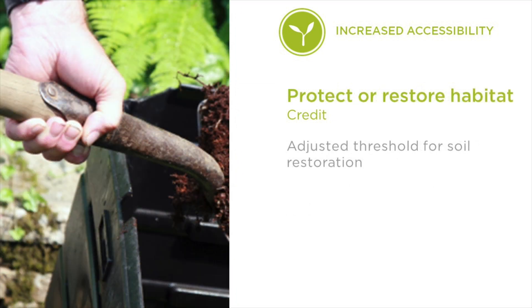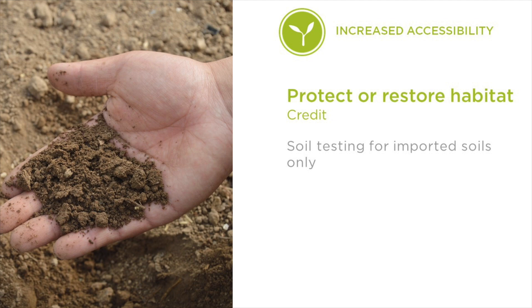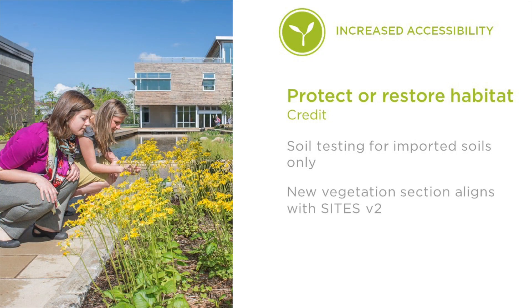The Protect or Restore Habitat Credit has been improved in a number of ways. We've adjusted the percentage of soil that needed to be restored from 30% to 25% to make it more accessible to all project teams. We've also updated the soil testing requirements to clarify that only imported soils need to be tested, not existing soils. And we've added a new vegetation section that aligns with the SITES Version 2 rating system.